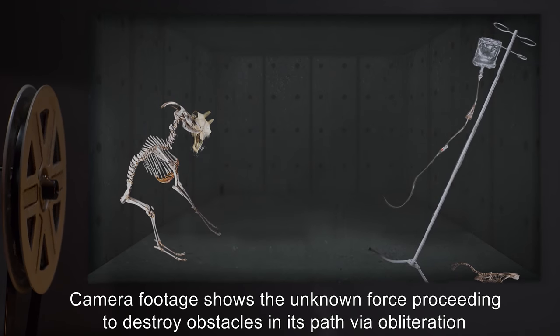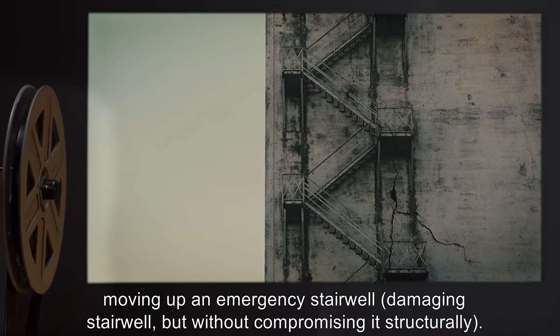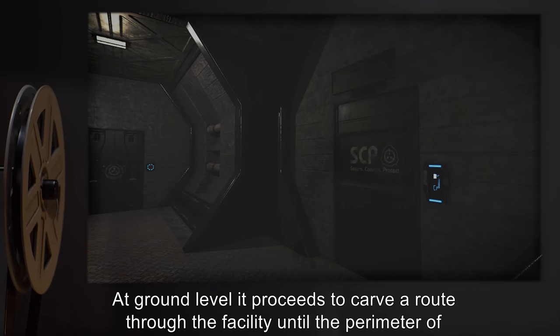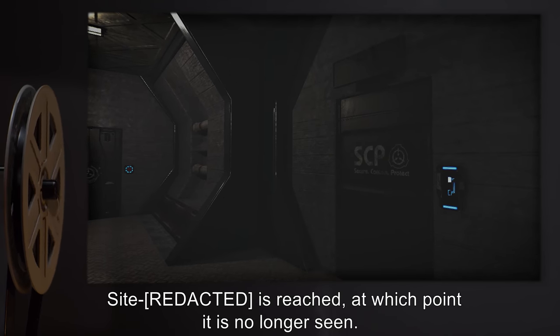Camera footage shows the unknown force proceeding to destroy obstacles in its path via obliteration, moving up an emergency stairwell and damaging it but without compromising it structurally. At ground level, it proceeds to carve a route through the facility until the perimeter of SCP-282 is reached, at which point it is no longer seen.